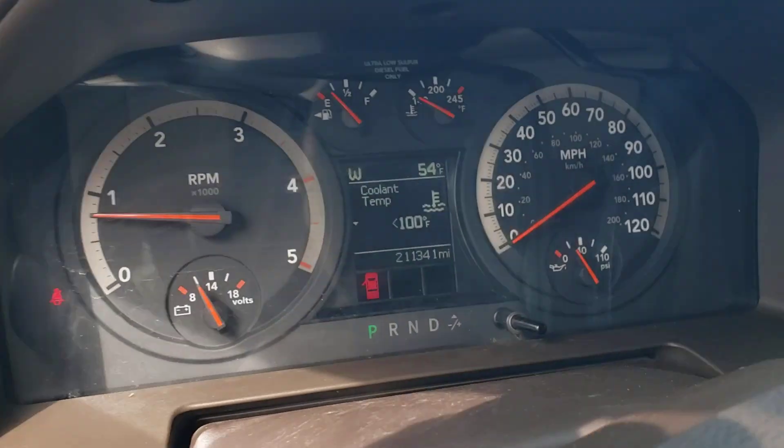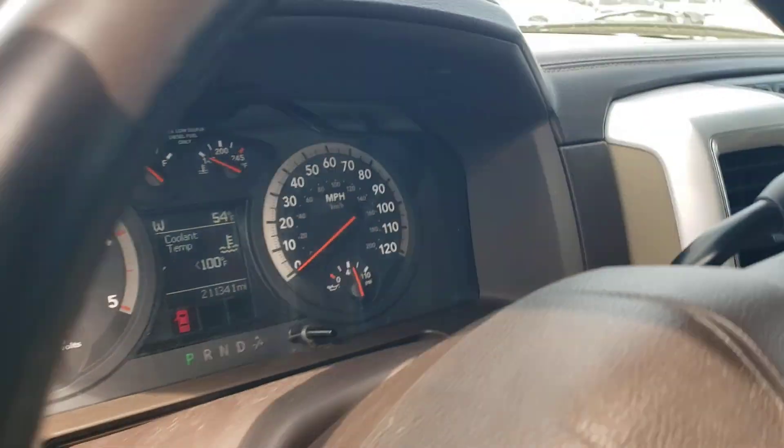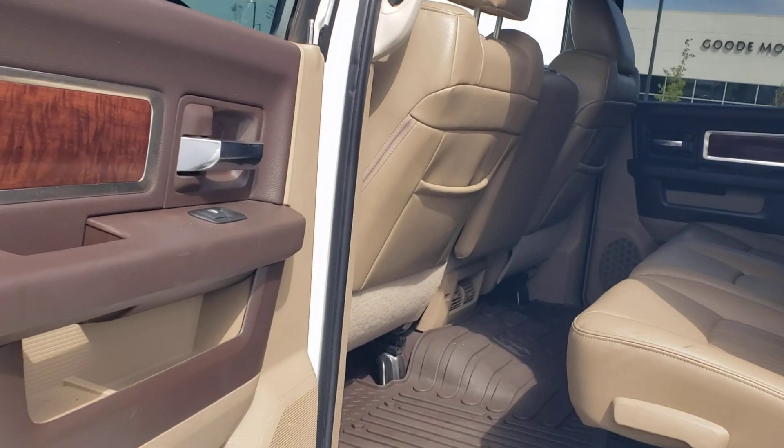It starts up just fine. It has 211,000 miles, and then you have the backseat of course which has a lot of room.